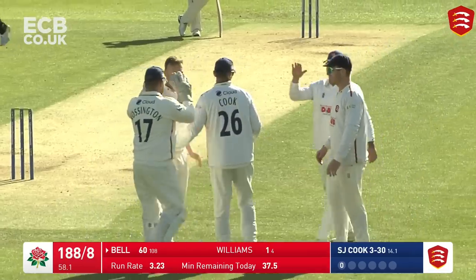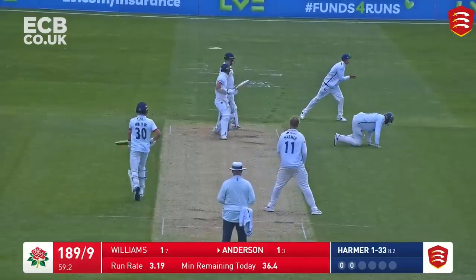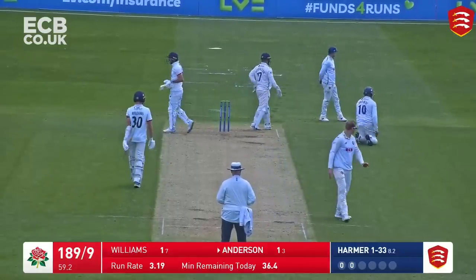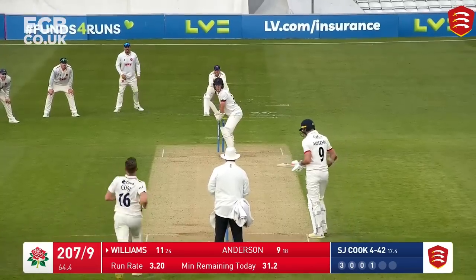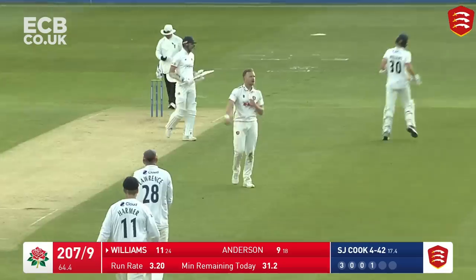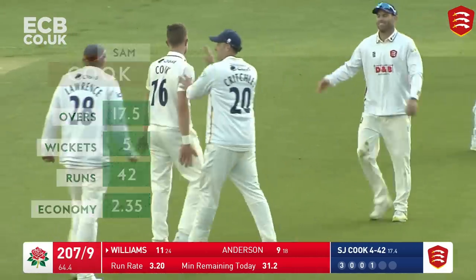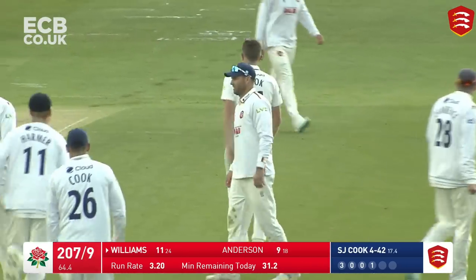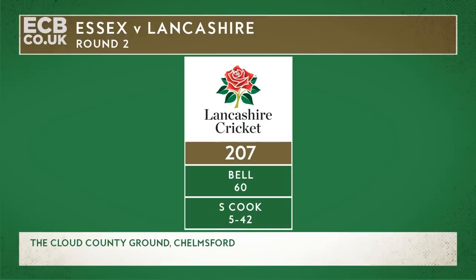The end is nigh for Lancashire - they are 188 for nine. Harmer bowls. Reverse sweep from James Anderson and he's got all that, it's gone for four runs. 193 for nine. Cook over the wicket into the right-handed Williams now - three slips crouched down, full delivery, hits him on the boot. LBW - Williams is out. Sam Cook has a five-for, and Lancashire are 207 all out here at Chelmsford. Which means that tea will be taken, and in around about 20 minutes time do rejoin us. Lancashire 207 all out and Sam Cook five for 42.